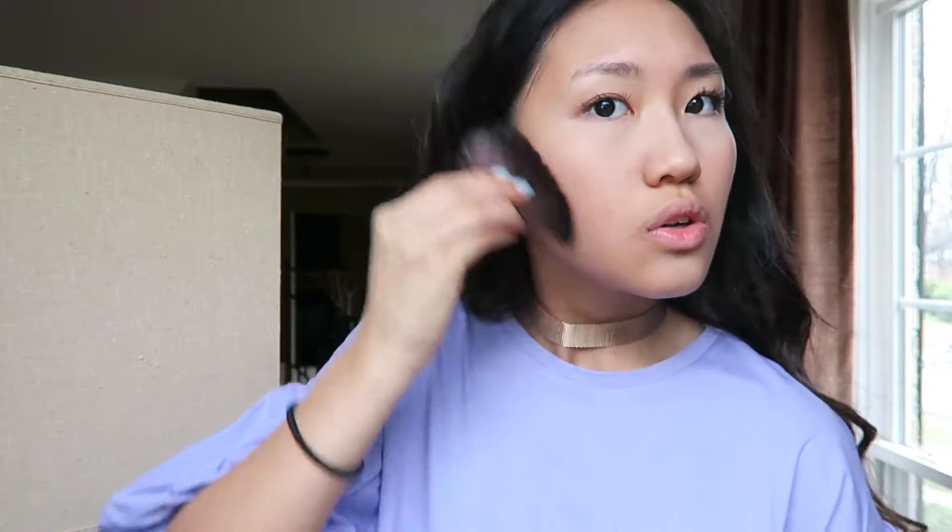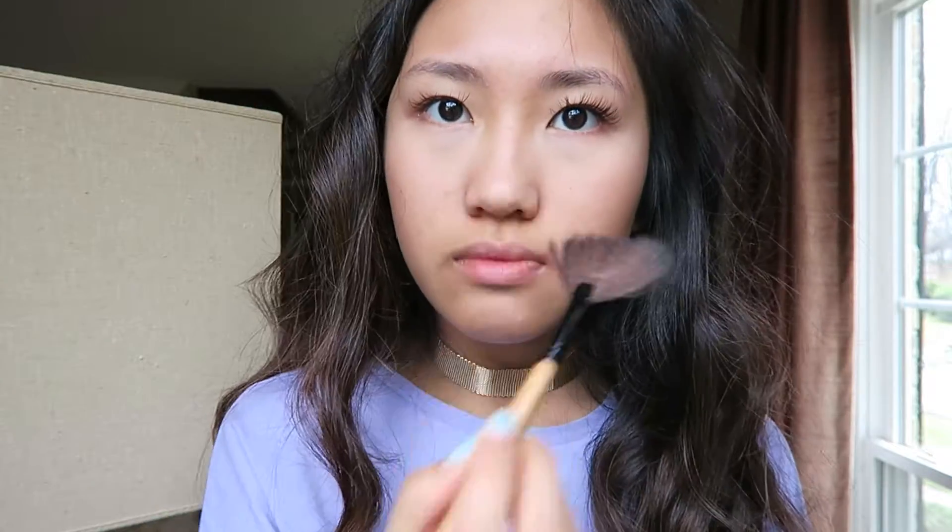After that I'm going in with another powder, but this is a luminizing powder from Hourglass and it's the ambient lighting powder in dim light. Then I'm going in with my Chocolate Soleil Two Faced bronzer with a fan brush and putting that all over the places where I want to contour and bronze. And then I'm going in with another Two Faced bronzer, and this is the Endless Summer one. After that, I'm going to take my Becca Champagne Pop highlighter and put that on the tops of my cheekbones, on my nose and chin.